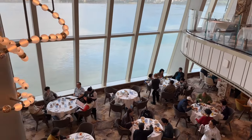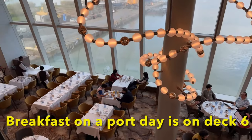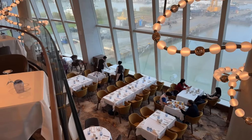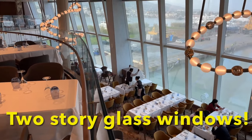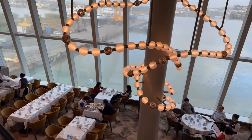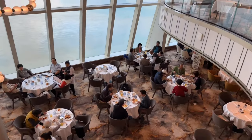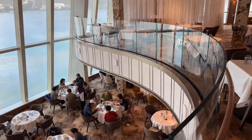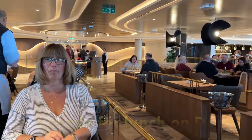Deck 7 has this balcony area that looks down onto Deck 6. This is in the morning on a breakfast day in port. Some of the people on Deck 7 get to look out on those same two-story windows, plus they get to look down onto this other dining area. Just a really nice feature on the Sun Princess.